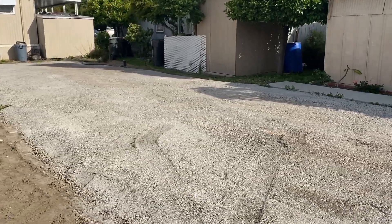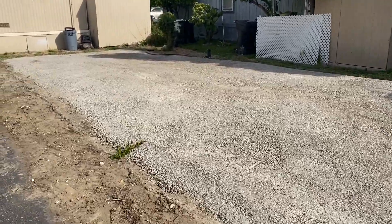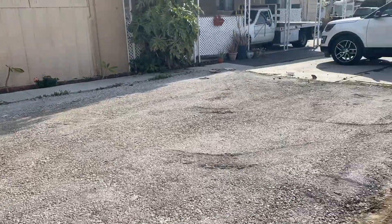Shane is the one that comes and checks these lots. It looks solid and compacted. Let's wait for him to show up and see what he thinks.